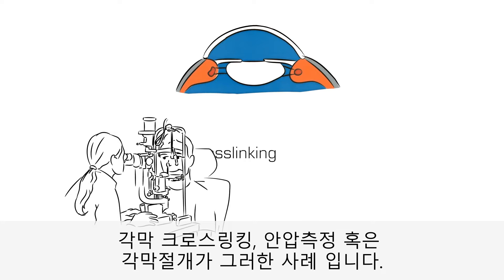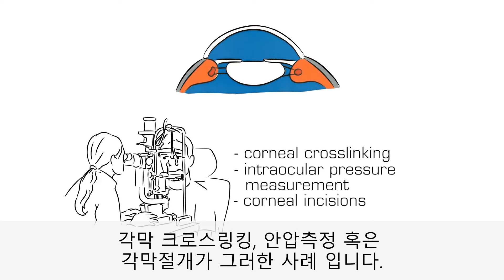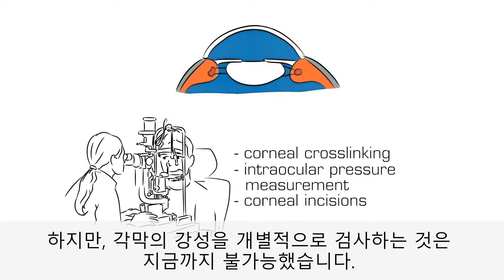For example, in corneal cross-linking, intraocular pressure measurement, or corneal incisions. However, the stiffness of the cornea could never be measured individually until now.